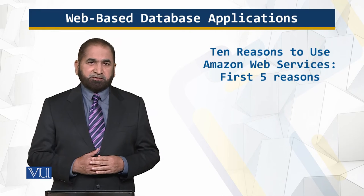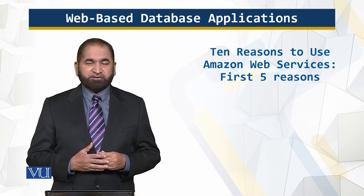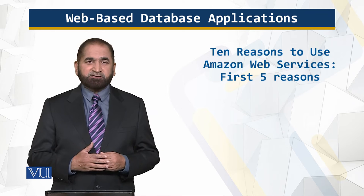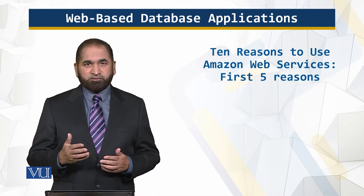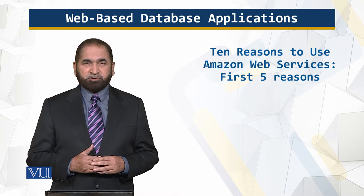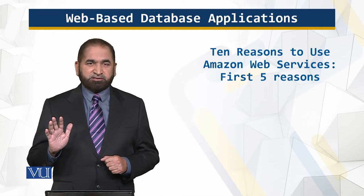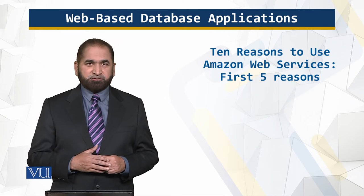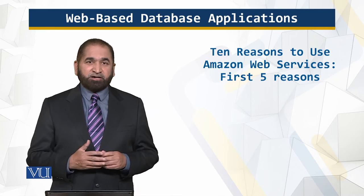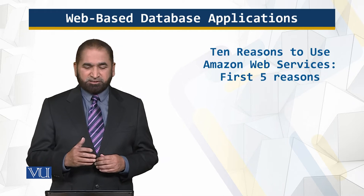When you ask people who have been using Amazon Web Services, they are kind of tongue-tied and cannot give you very correct, straight answers on why they have been using Amazon Web Services and why they are recommending it to other developers. So in this module, I will list five of those reasons. In the next module, I will talk about the next five reasons. Let's dig into it and look at the details.